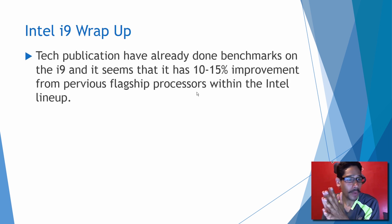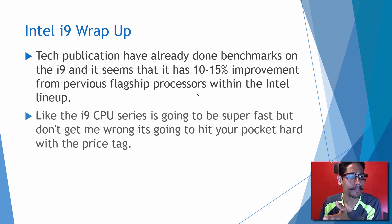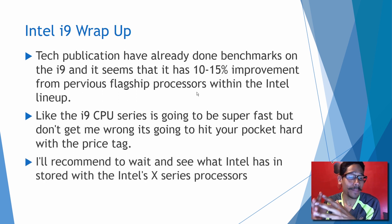Now for the wrap-up. Tech publications have already done benchmarks on the i9 and it's been about a 10 to 15% improvement from previous flagship processors within the Intel lineup, which is a good thing. The i9 CPU series is going to be super fast with that base speed, but it's going to hit your pockets hard. $1,000 is pretty tough for a processor. I recommend waiting to see what Intel has in store with the X series — give it a couple of months and Intel will have something better and faster in the lineup.